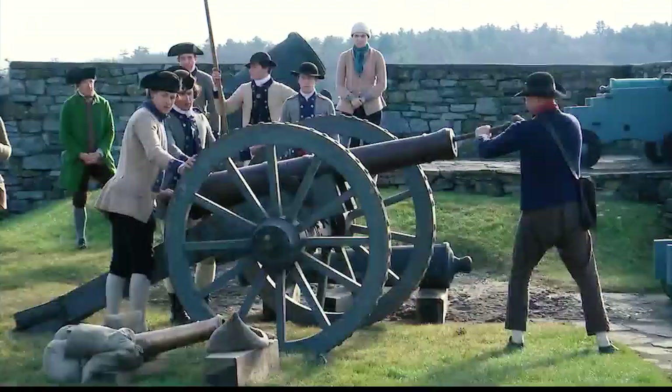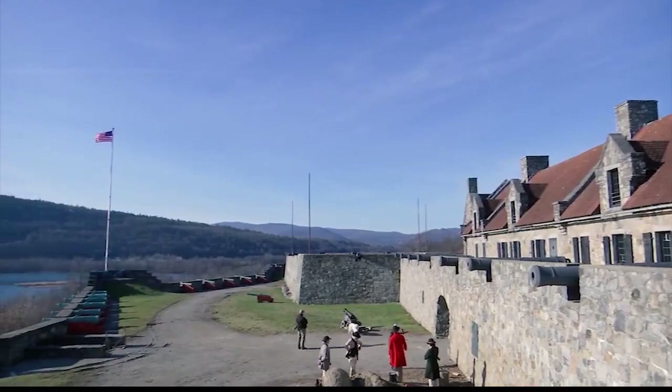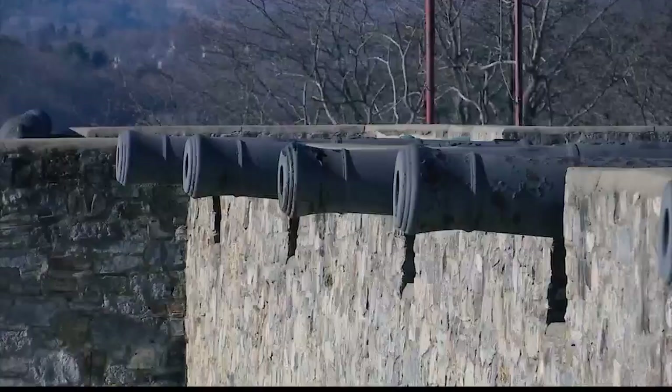The Americans don't have a domestic industry capable of making cannon at this time — they're trying, but they don't have it quite yet. So they need to find artillery wherever they can. And they know that up here at these forts, Ticonderoga in particular, there are literally hundreds of cannon.